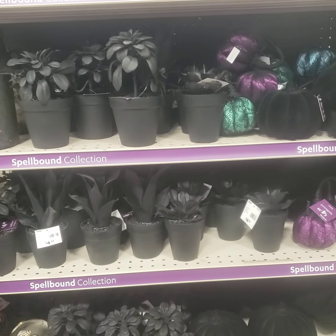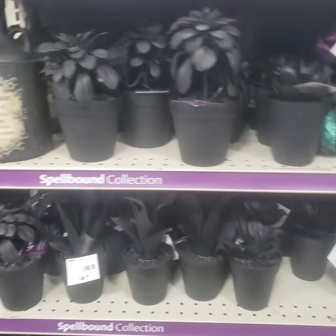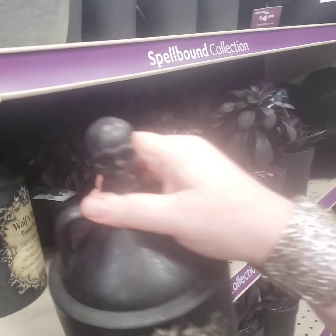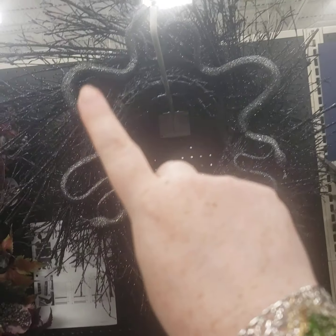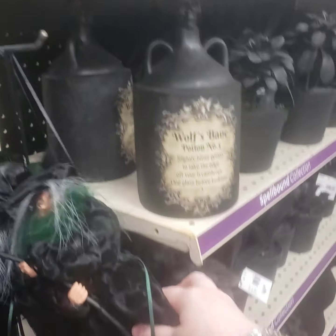Under ten dollar section — I don't think those books are under ten dollars, there's no way. Yeah, some of this stuff is not under ten dollars as it says. Let's see — oh that's cool, with the snake. Similar to what I'm wearing today.